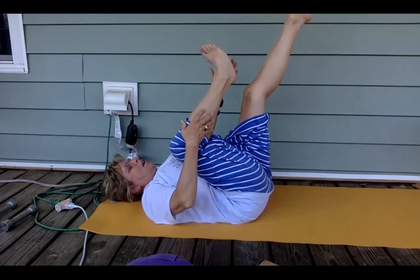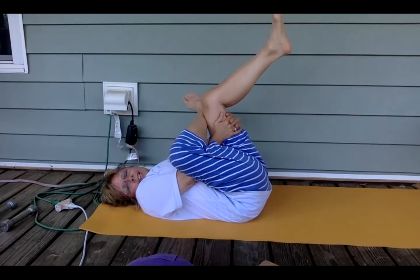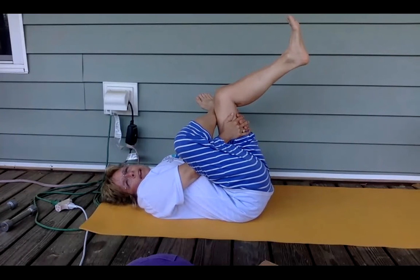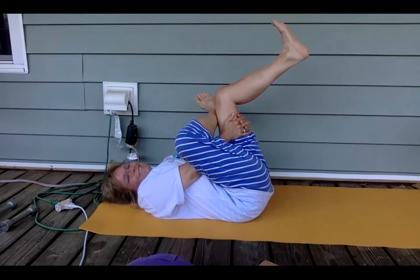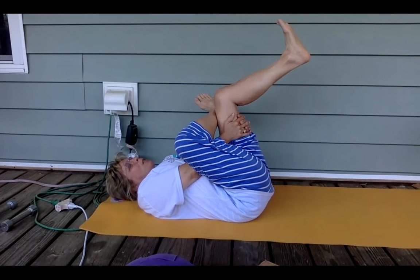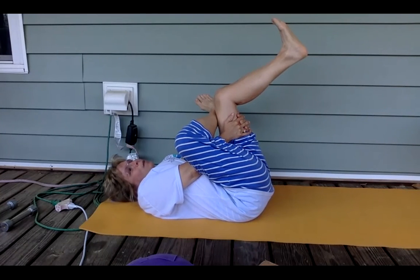Then we're going to take the opposite ankle to knee over the knee. Pull that leg towards the chest. You may find that one side feels like it stretches further than the other. That's very normal to not have a match in what you experience from one side to the opposite side of the body. I took a workshop this weekend that I absolutely loved, and the teacher said he had a massage therapist friend who had only met two people in all his career that had symmetrical bodies.